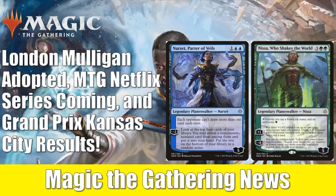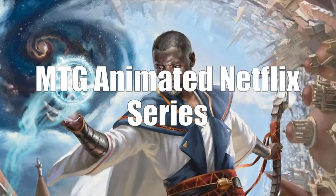First things first, we found out we're getting a Magic the Gathering animated Netflix series. No release date yet, but we did find out that the Russo brothers are going to be among the executive producers — they most recently worked on Avengers: Endgame. So that's pretty exciting news for Magic fans. It feels like Netflix is doing a lot of things well nowadays, and hopefully it'll be a great series when it does premiere.